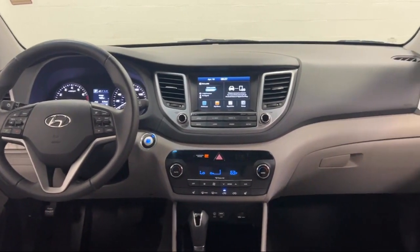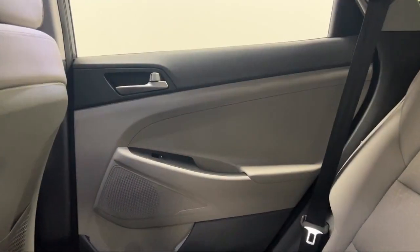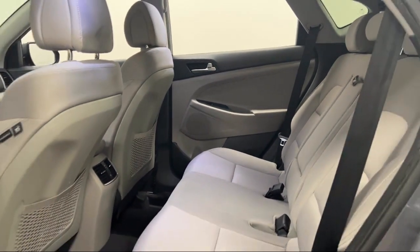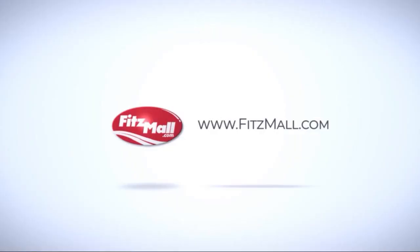Every Fitzway used vehicle we sell gets the Fitzway checkout. It's a comprehensive inspection by our highly skilled technicians, and we'll provide you a copy of the inspection report and a Carfax vehicle history report.